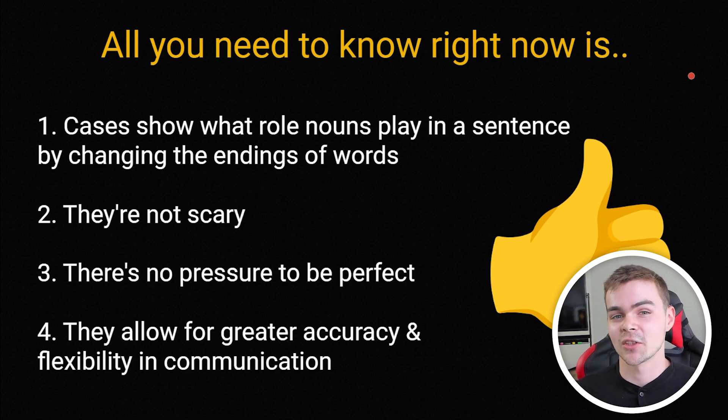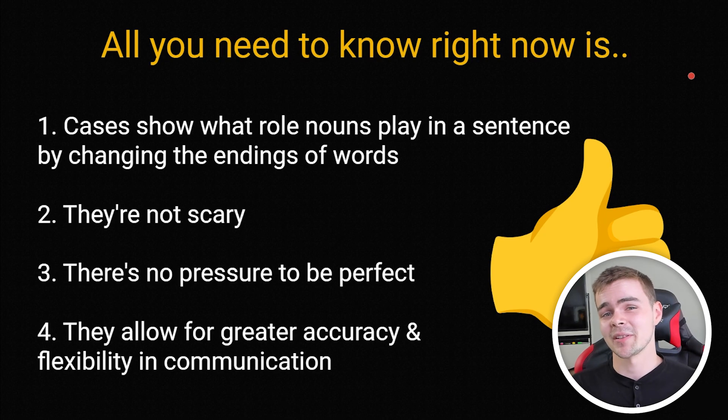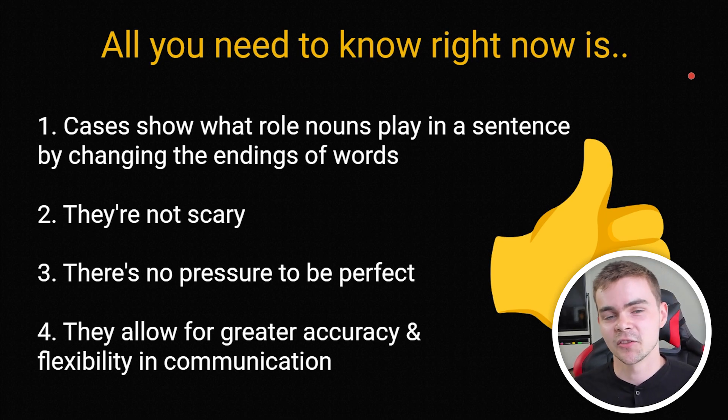So if that sounds exciting to you, stick around for the next six videos where we will go into each case in depth. By the end of this, you will have a solid grasp on the Russian grammatical system, and all that will be left for you to do is practice them on your own — to encounter them in natural settings and get that repetition needed to build them up in your mind. I promise you guys, the journey that you're on right now is so worth it, and I'm so excited that you've decided to go out of your way to learn Russian.